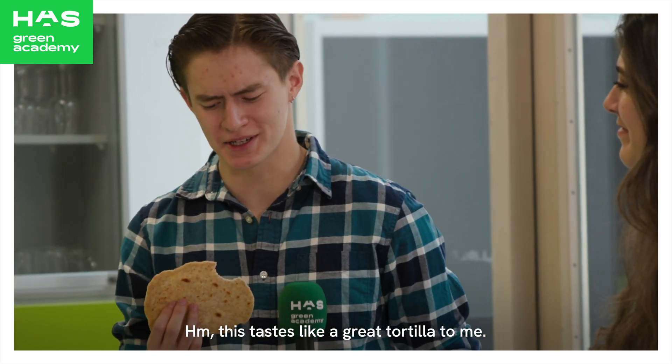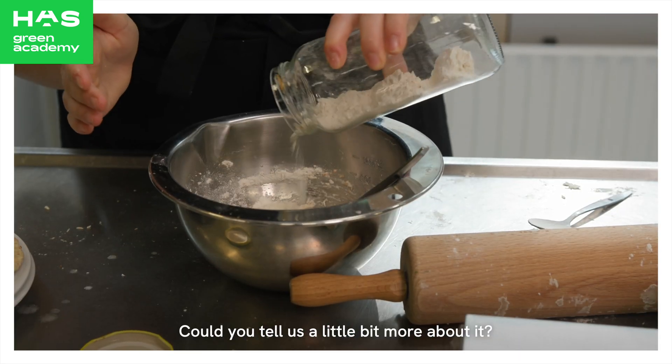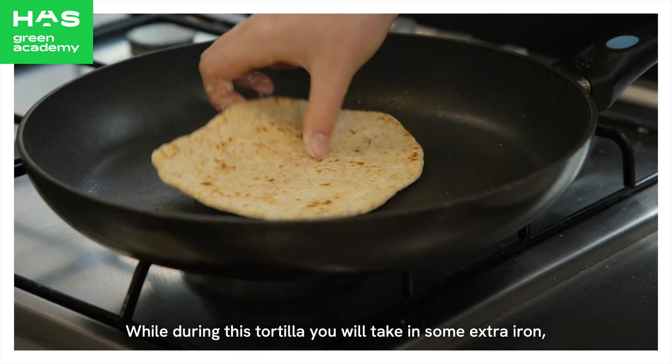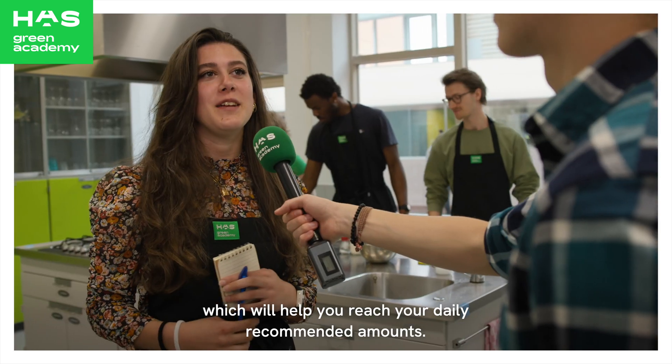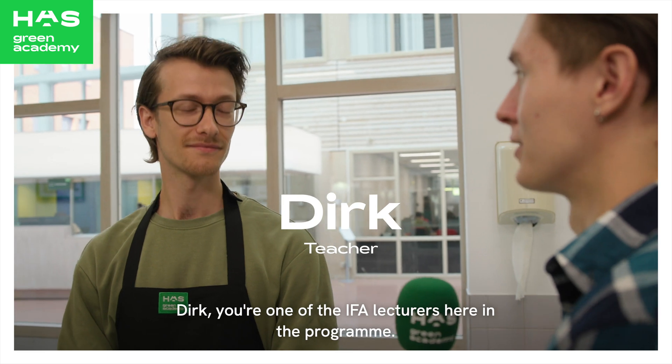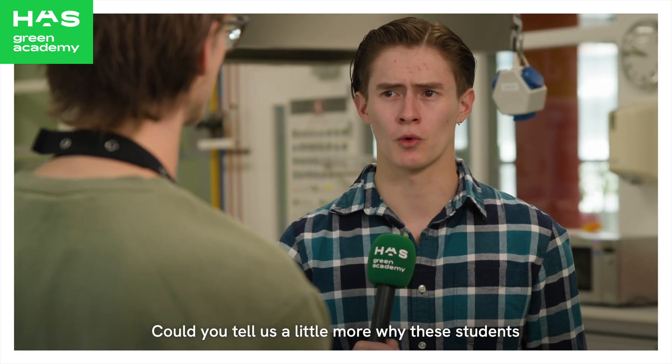This tastes like a great tortilla to me! Could you tell us a little more about it? Sure — while eating this tortilla, you will take in some extra iron, which will help you reach your daily recommended amounts. Dirk, you're one of the IFA teachers here. Could you tell us a little more about why students get to fortify tortillas with iron?